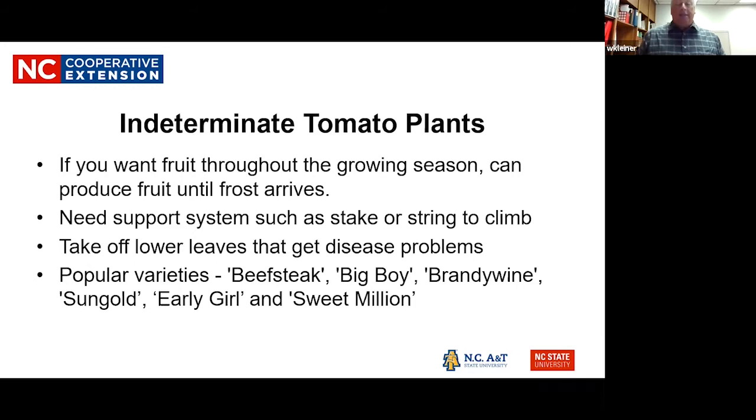A key factor for disease control is to take off some of the lower leaves of the plant, because a lot of the fungi live down in the base. Popular indeterminate varieties include Beefsteak, Big Boy, Brandywine, Sun Gold, and others. Varieties are actually another whole talk in themselves.